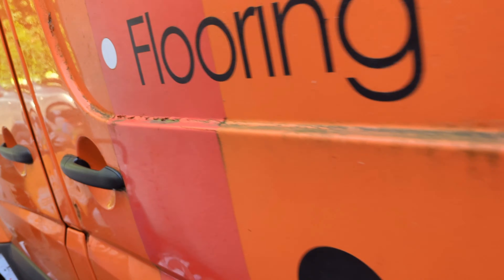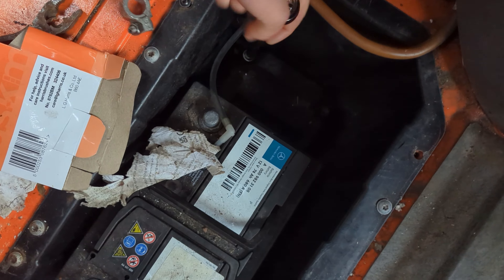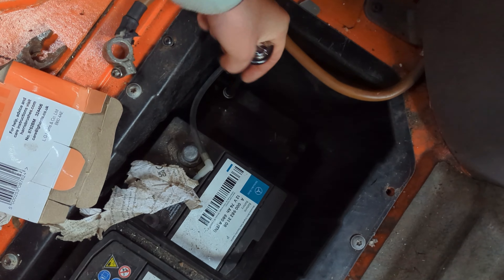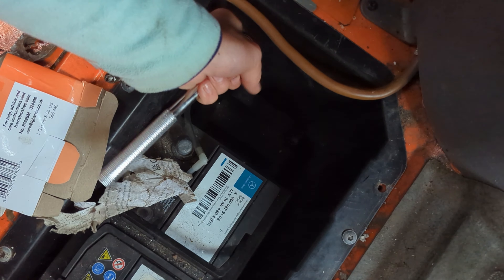We've got a new battery but we can't get that in yet because we need someone else. Can't get that out to put the new battery in. So we can't get the battery out because it just keeps spinning — it's not lifting, it's not going in, it's just spinning. We've been at this for hours and this is what's happening.